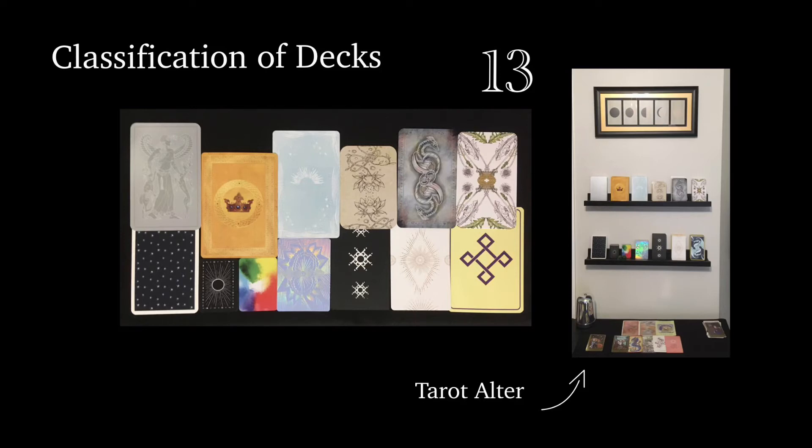With unique decks, you have to actually learn a new system in order to use them. The best example I can think of is the Camelot Oracle, which is split into places and people. In order to read it the way it was intended, you pull a couple of place cards, then put a couple of people cards on top of those places, and then they mean different things — a totally unique system that doesn't fall into any of the other categories.